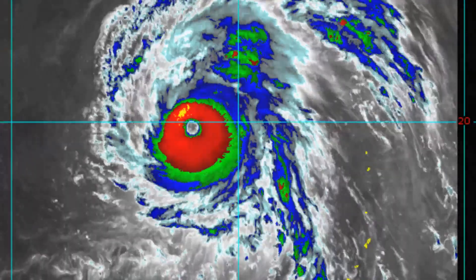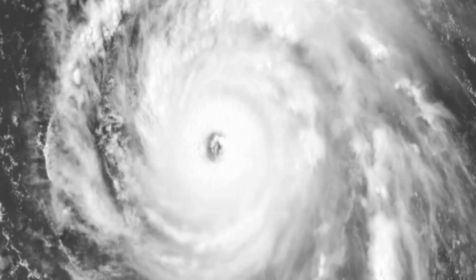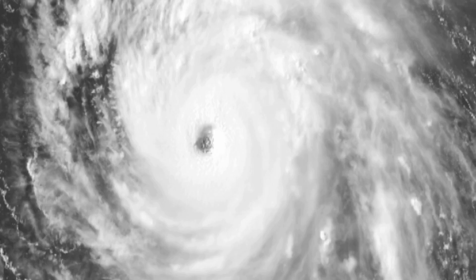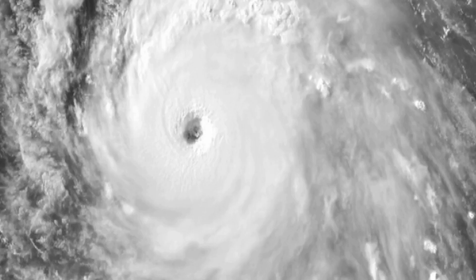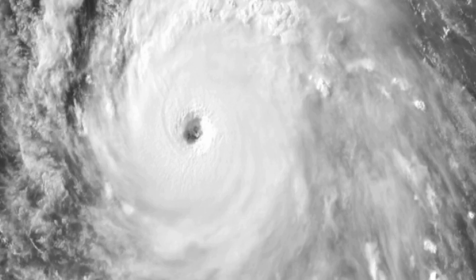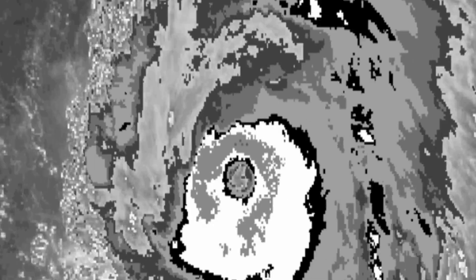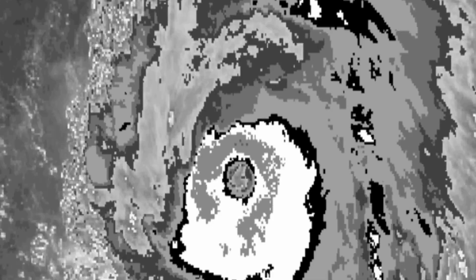Now we have a look at the latest NOAA floaters on the system. There's no doubt that due to the intensification of what was Typhoon Maria, the JTWC has upgraded it to super typhoon status.